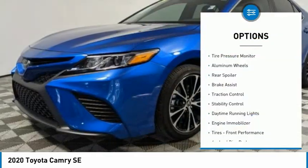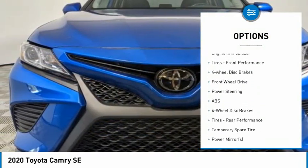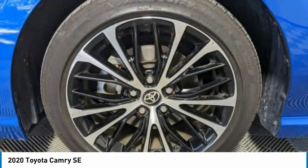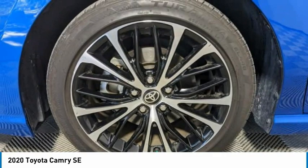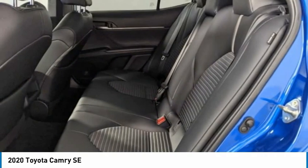Tire pressure monitor, aluminum wheels, rear spoiler, brake assist, traction control, stability control, daytime running lights, engine immobilizer, performance tires, and four-wheel disc brakes. Your new ride is just a phone call away.